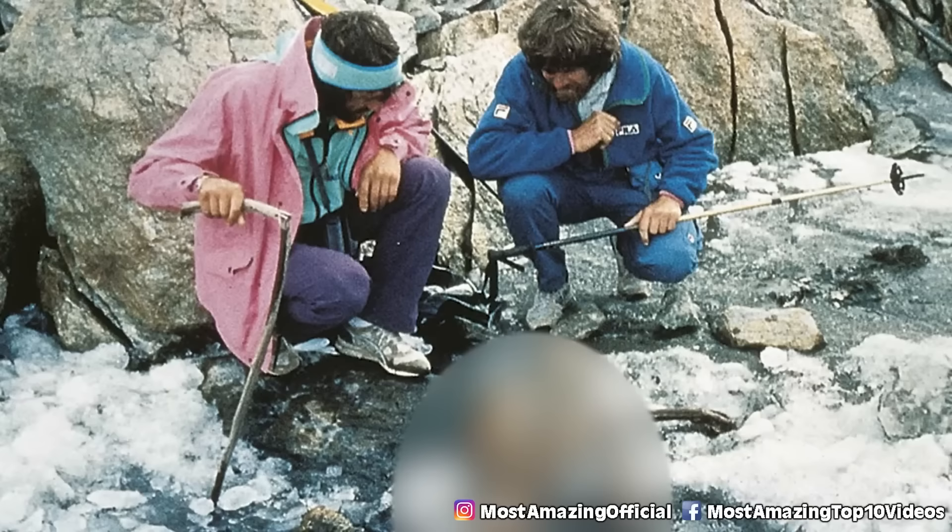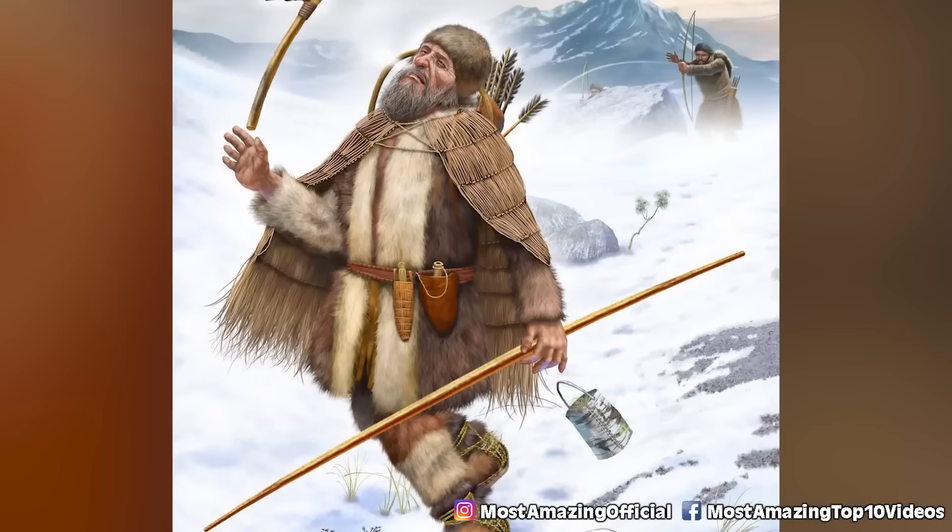Number 4: Otzi the Iceman. Discovered in September 1991, this mummy was found on the border of Austria and Italy. He's Europe's oldest known natural mummy — a 45-year-old man from the Copper Age left in rather great condition. A 5,000-year-old man found in ice. So, you lose this round, Captain America.